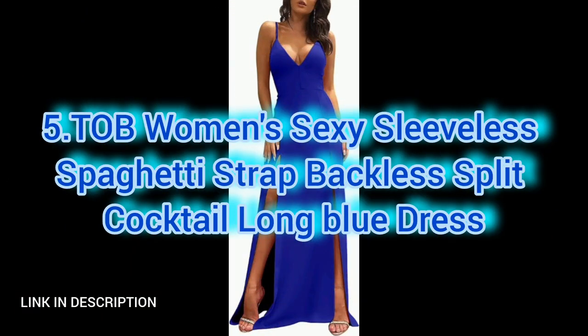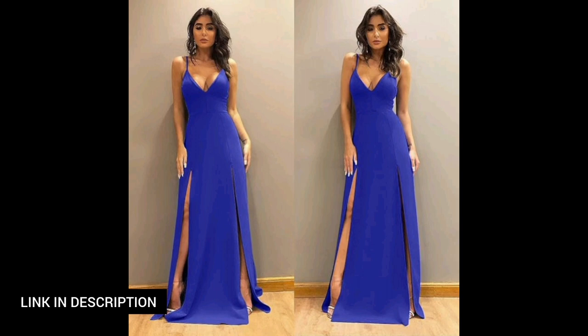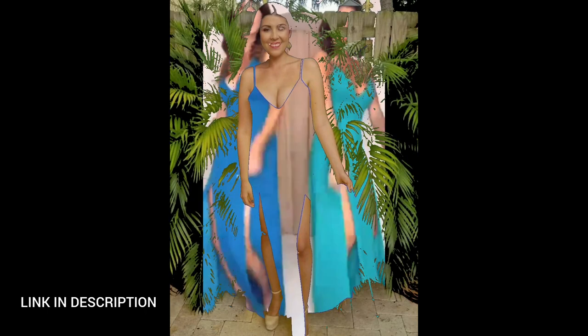Next, turn heads with this women's sexy sleeveless spaghetti strap dress in a captivating blue shade. The dress features a daring backless design and a thigh-high split, adding a touch of allure to your ensemble. With spaghetti straps and a sleek silhouette, it's the perfect choice for a statement-making entrance at cocktail parties or special occasions.